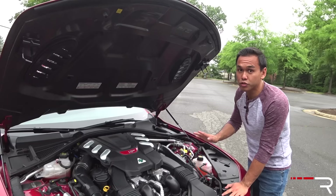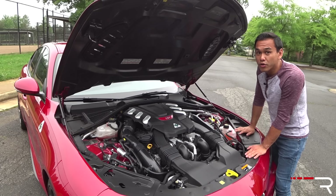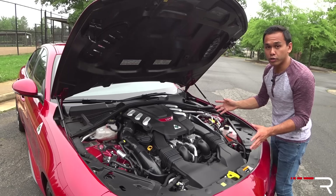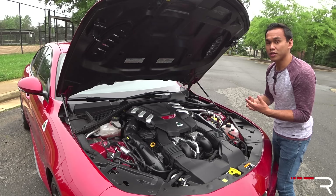Because of the crazy boost, this thing puts out very crazy numbers: 505 horsepower and 443 pound-feet of torque. That's more than what you get in the twin-turbo V8 Mercedes C63 S. It all goes through the rear wheels through a carbon fiber driveshaft and a limited slip differential. Alfa did promise a six-speed manual when they first announced the car, but they cut it at the last second. You only get the ZF eight-speed automatic.